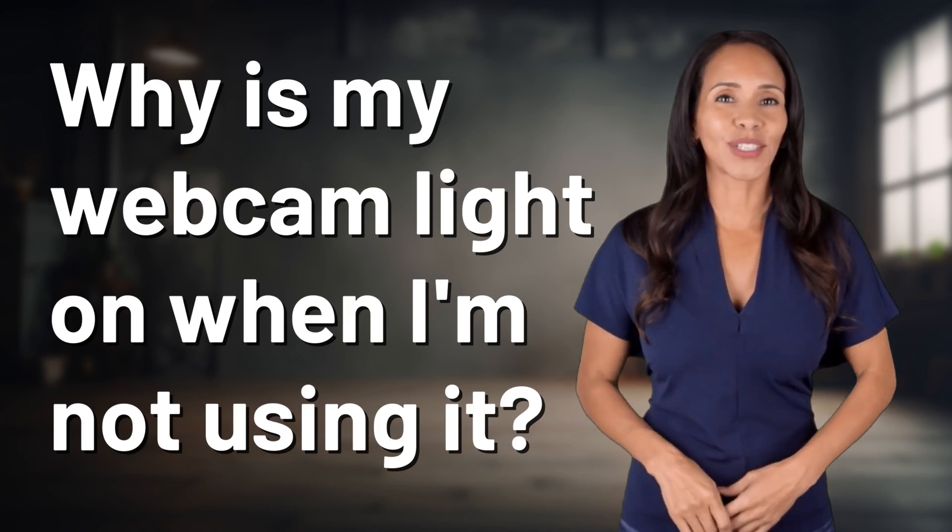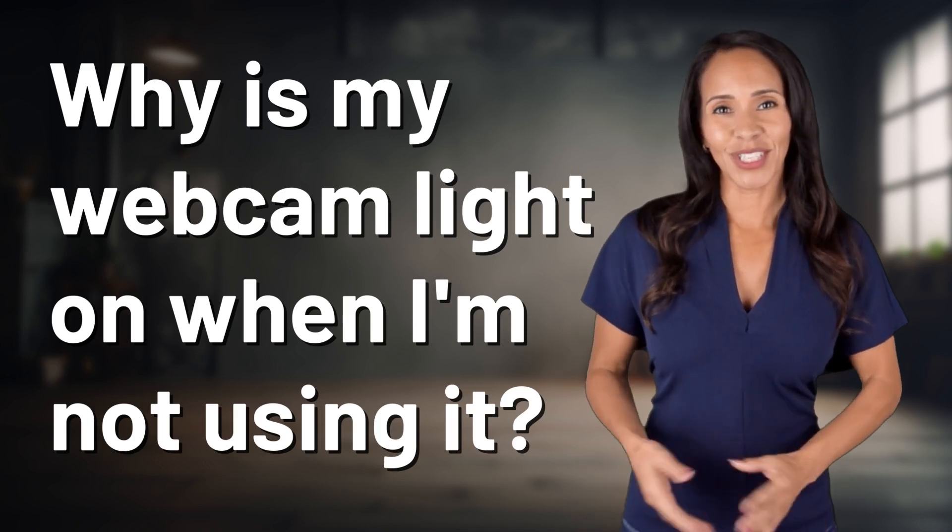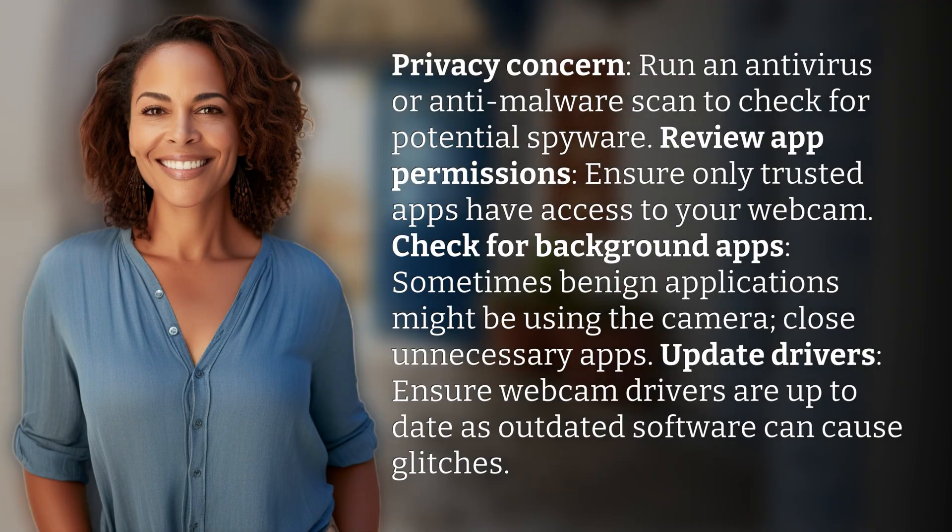Enlightenment awaits, and it's just a flash away. What's the enlightening question of the day? Privacy concern.